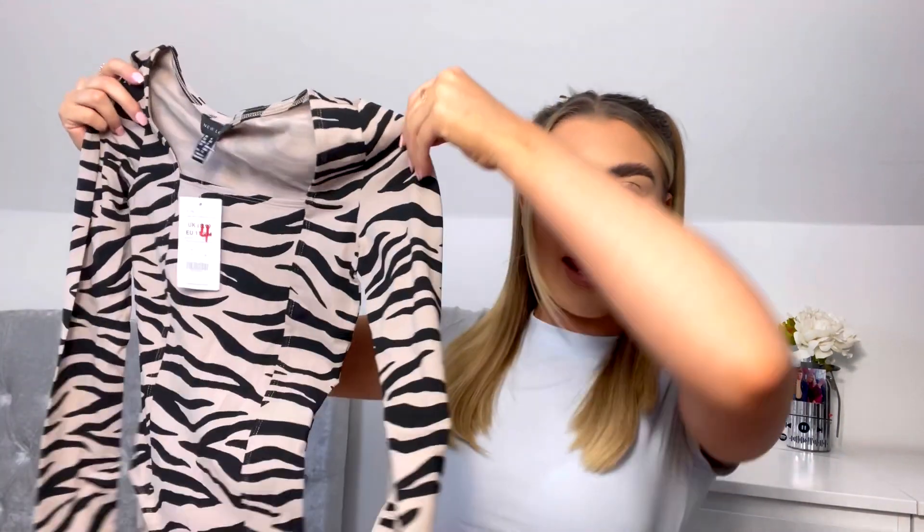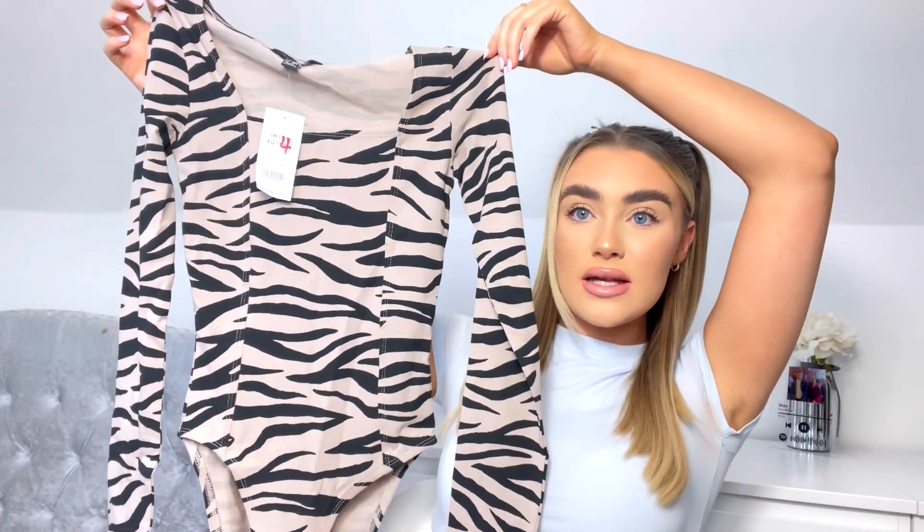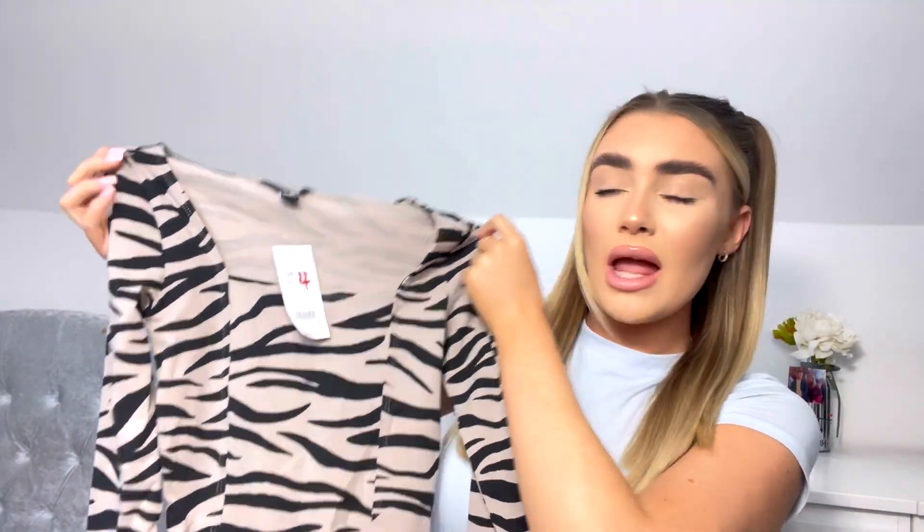When I went, New Look had a sale on — items were reduced and then there was an extra 25% off everything in store as well. I picked up a few basic tops, but the most interesting was this square-neck bodysuit. I love the tan colour rather than white, and I just thought it with some black leather trousers would look really nice. Originally it was nine pound, but in the sale it came down to four pounds so I got it for three pound — an absolute bargain.